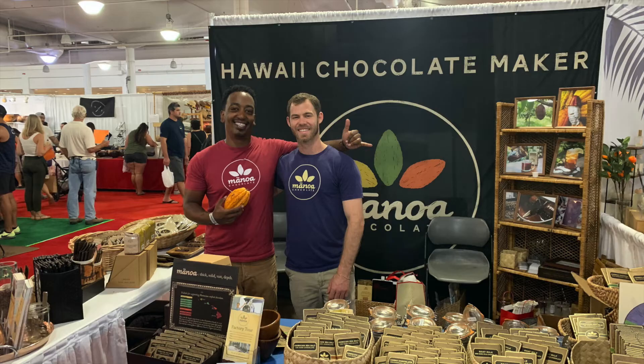Hello, welcome to another episode of Craft Chocolate TV. Today we're going to do something a little bit different. For the last few years I've been going to a lot of trade shows and food shows in order to try and grow our distribution.